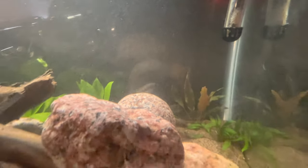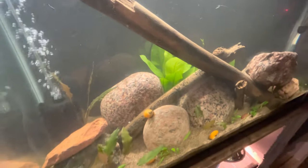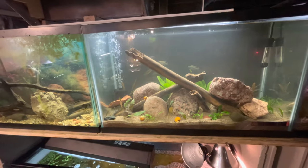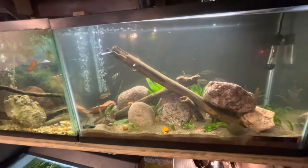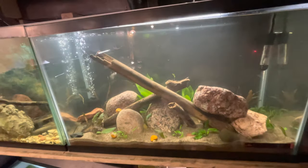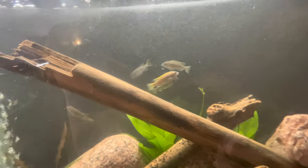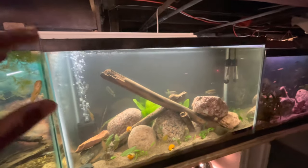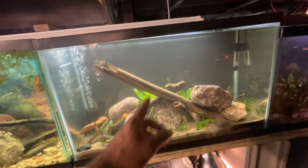We also added this amazon sword which is looking good. Overall, super happy with this tank — this is one of those tanks that is going to look amazing as it matures, when the fish get bigger and the plants grow in. The fish are super happy and getting adjusted — I can tell they're excited. As they get more comfortable with me and the aquarium they'll settle right in. Just need to let the tank clear up a bit, probably in a day or so.